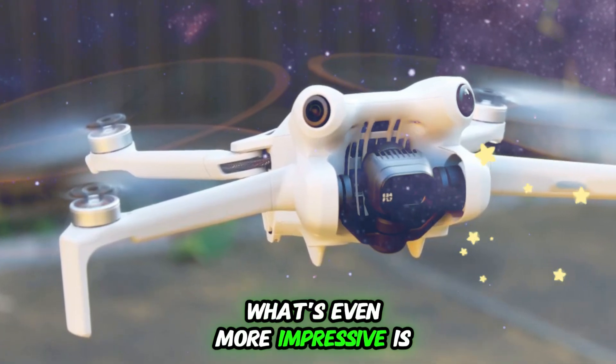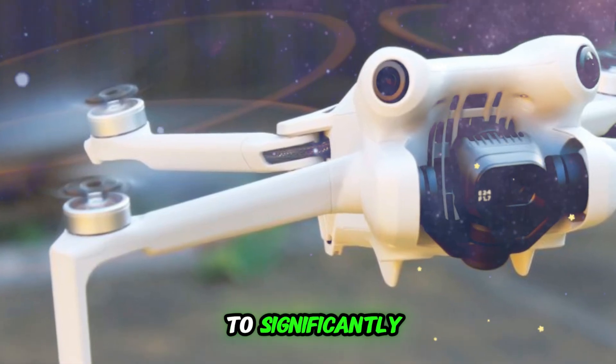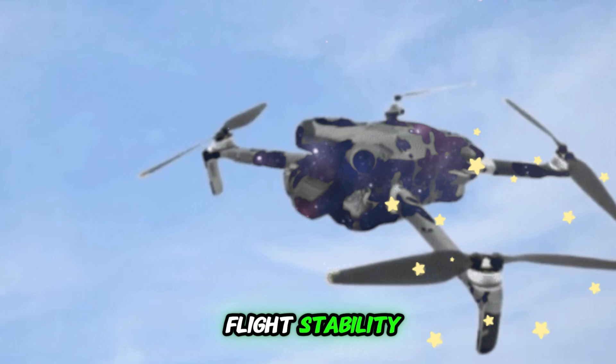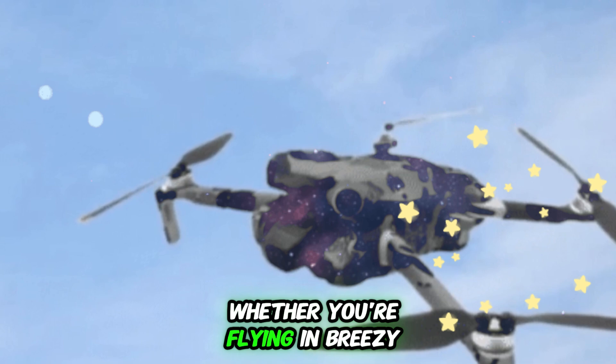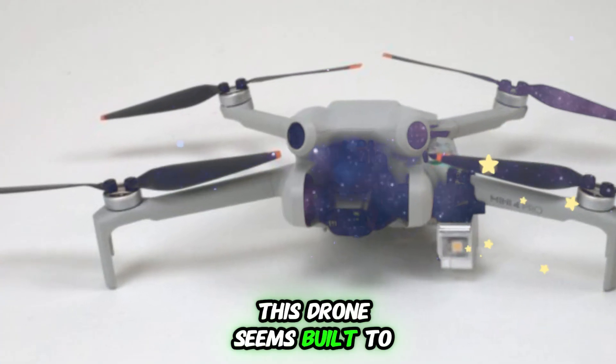What's even more impressive is the addition of larger vented motors. These upgraded motors are expected to significantly improve wind resistance and overall flight stability, making the Mini 5 Pro a much better performer in challenging weather conditions. Whether you're flying in breezy coastal areas or mountainous regions, this drone seems built to handle it.